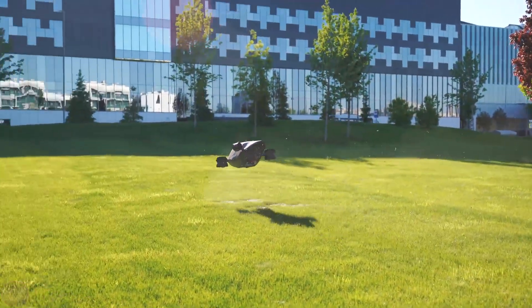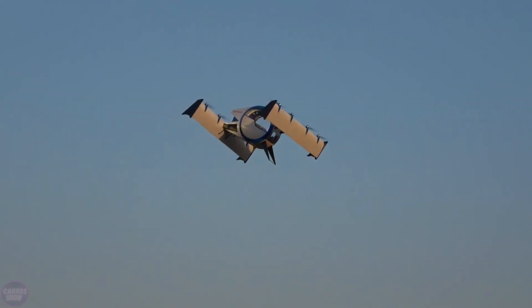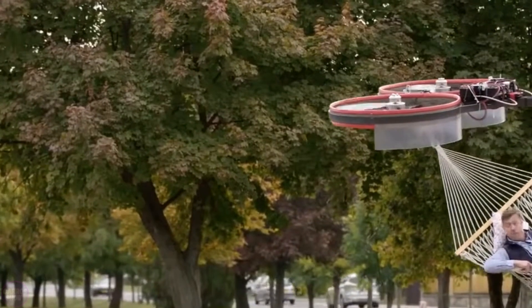Write in the comments which of the drones in today's video you liked the most. Don't forget to like this video and subscribe to the Kero Show channel. Also check out our previous videos.